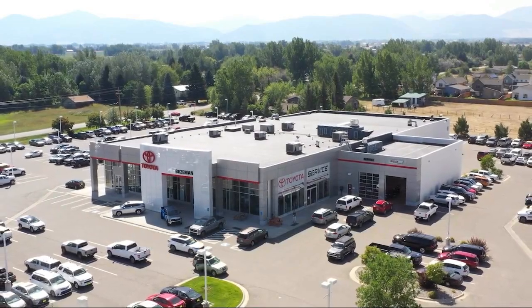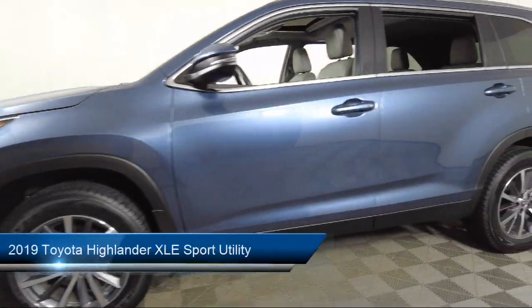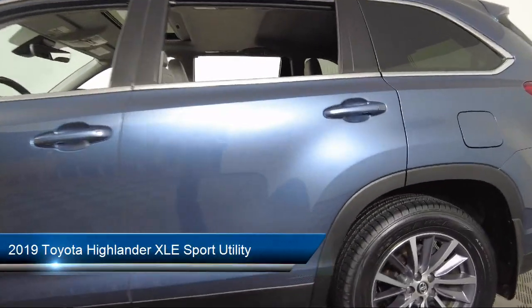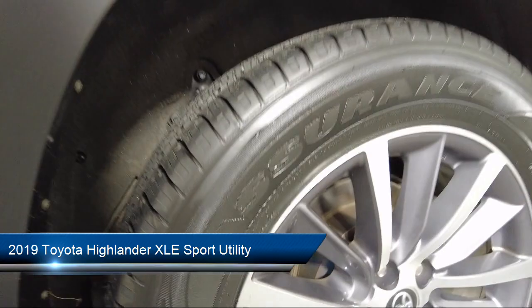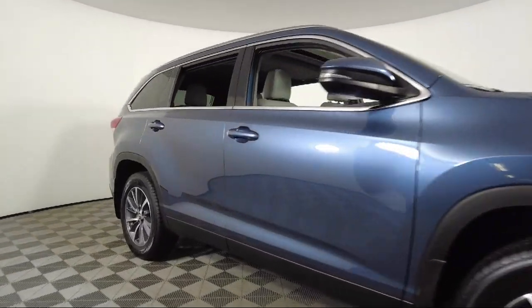Welcome to Toyota Bozeman, and here's a look at another one of our great vehicles for sale. It comes equipped with dynamic radar cruise control, navigation, roof rack, auto high beam headlamp control, and outside temperature display.